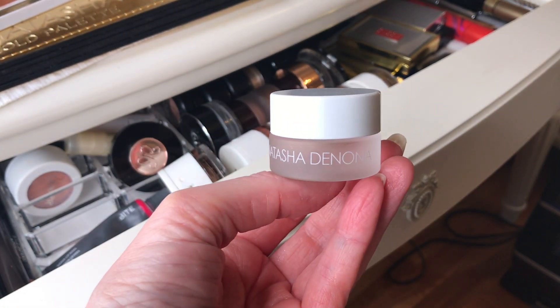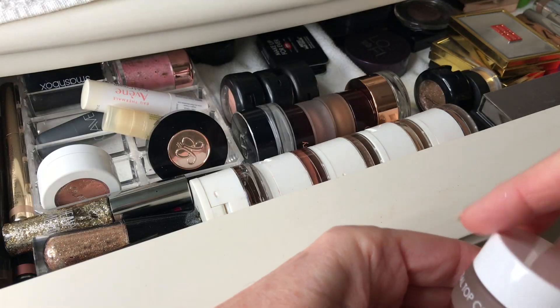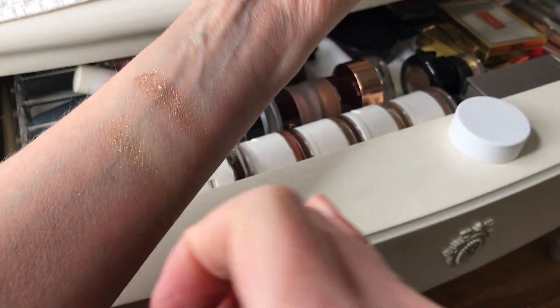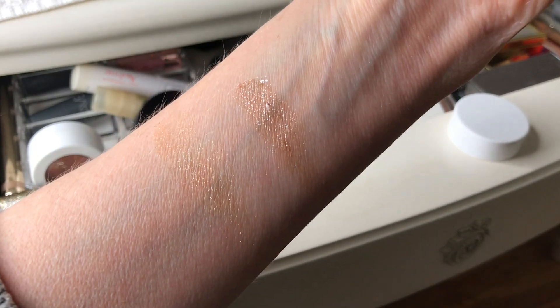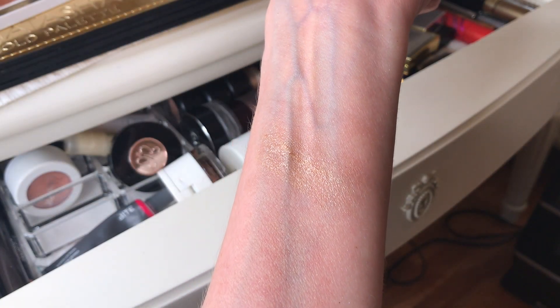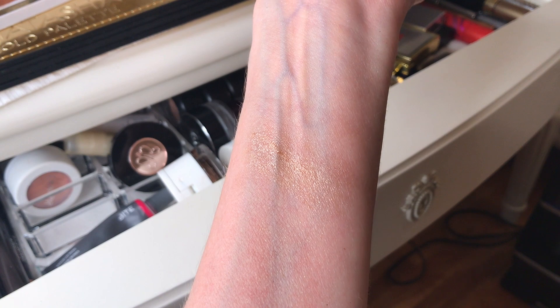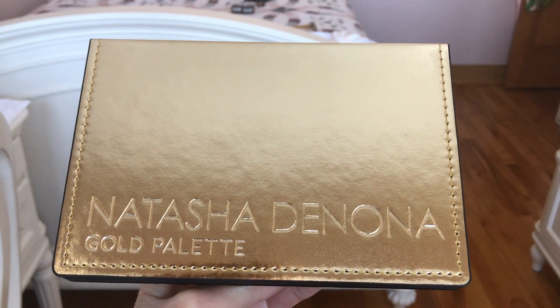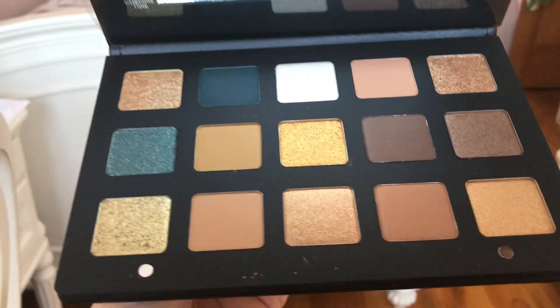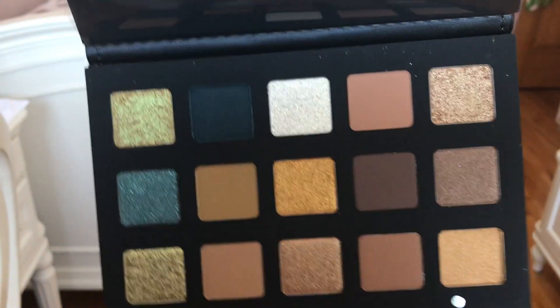Here we have the Natasha Denona chrome crystal top coat. You can wear it on its own or put it on top of whatever shadow you're wearing — you can even put it on top of your lipstick. It's so easy to use and really, really pretty, but it's expensive. It's more of a subtle, elegant wet shine — really, really beautiful. Outstanding product, no fallout, and it takes two seconds to apply.